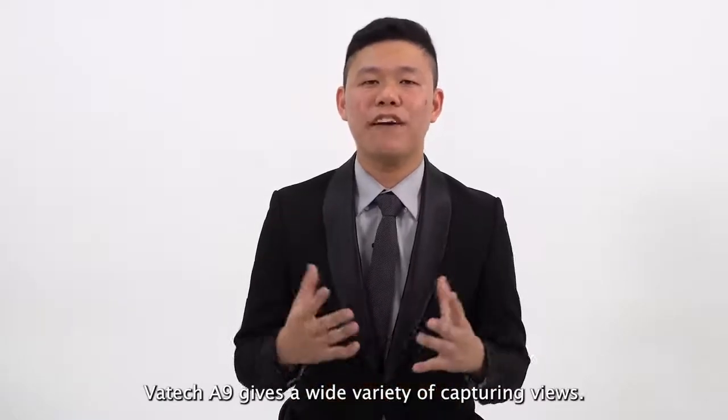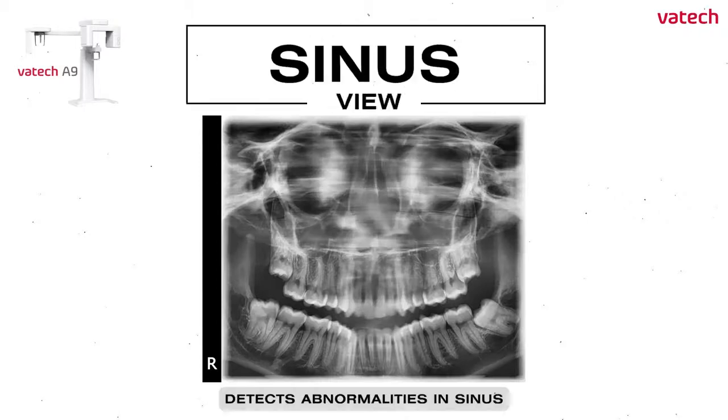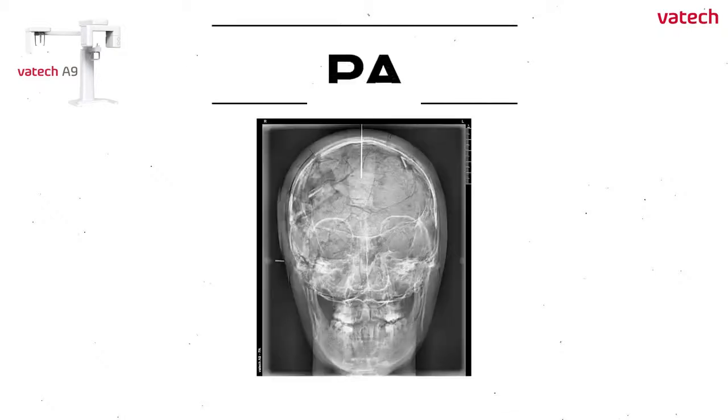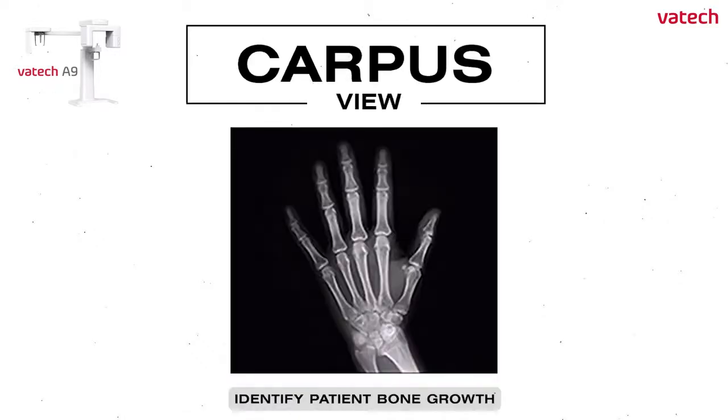Vartec A9 gives a wide variety of capturing views. Bitewing views to detect decays between teeth. Sinus view to detect any abnormalities on the sinus such as inflammation or fluid build-up. TMJ open and close helps in assessing the relationship between the mandibular condyle and fossa, fractures and dislocation. Vartec A9 gives an overview of the patient's skull condition and detects medial and lateral displacement of skull fractures. Carpus view helps to identify patient bone growth.